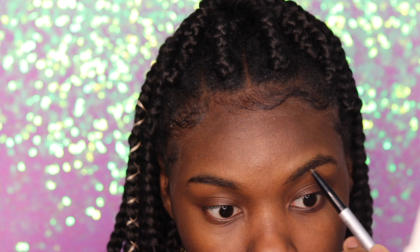Primers done. I'm going to start on my eyebrows. For my eyebrows today I'm going to be using the IT eyebrow pencil — I also got this in a BoxyCharm. Really good.